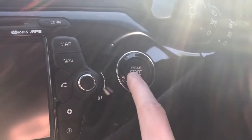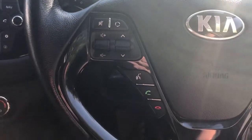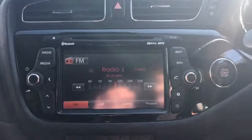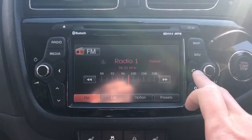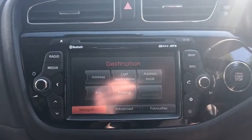It is a stop-start button in here. We've got steering wheel controls for Bluetooth, radio, cruise control and speed limiter. The vehicle comes fitted with FM/AM radio, Bluetooth connectivity for your phone, and satellite navigation.